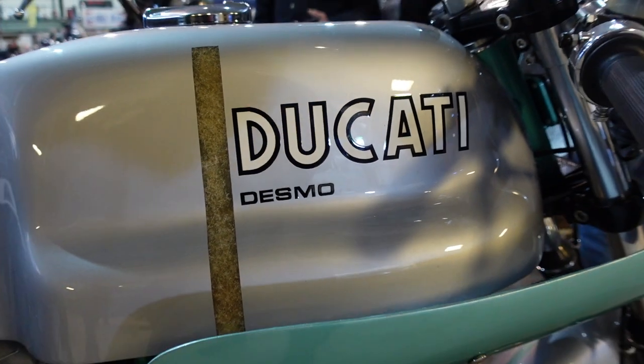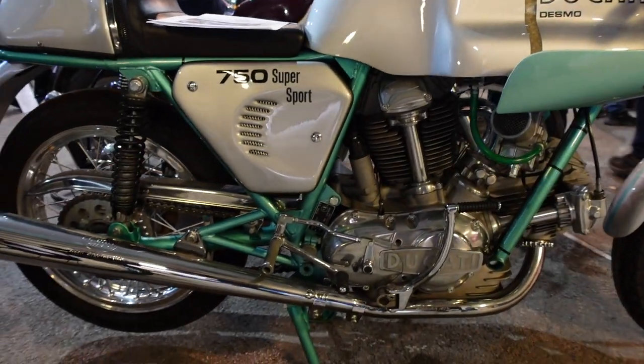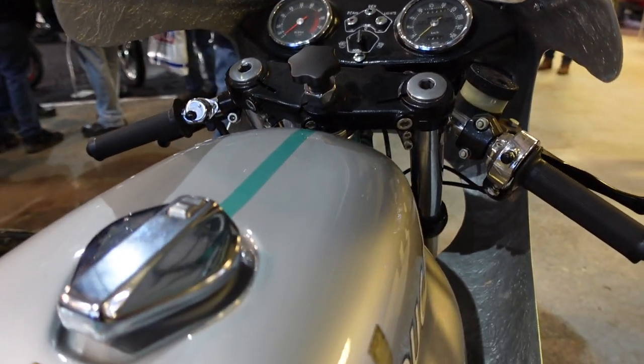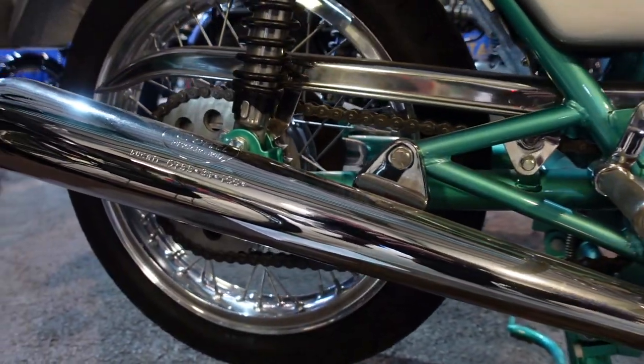Okay, so this Ducati 750 SS 1974 - there were 401 of these made and this one's got all the parts present and correct. Now I'm sure six months ago I've seen one of these go through the auction for £150,000. Is that right? Let me know in the comments guys.